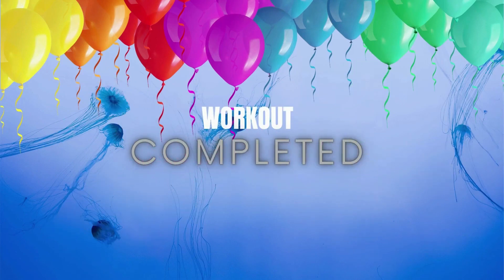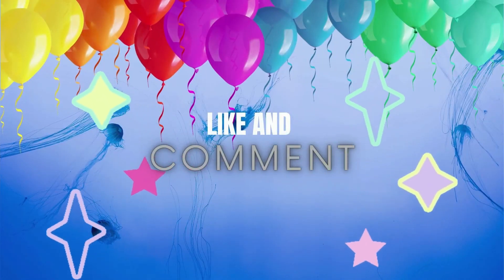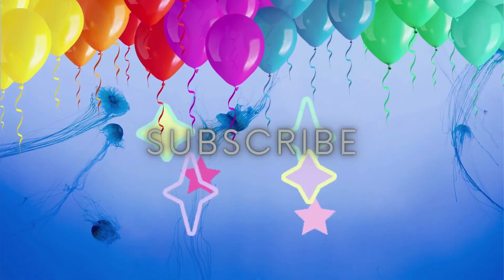Congratulations! You have completed all the workouts. Stay with us. Like, comment, and subscribe to our channel.